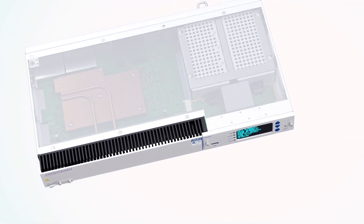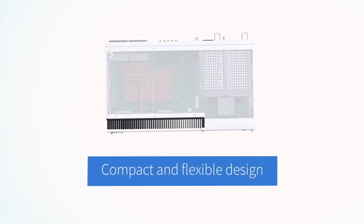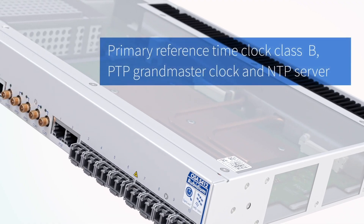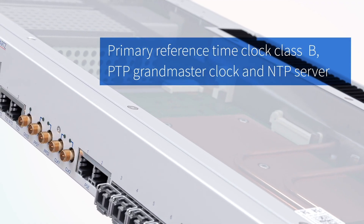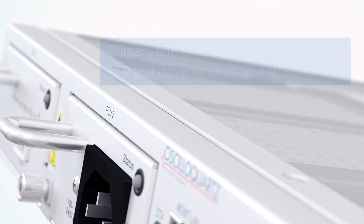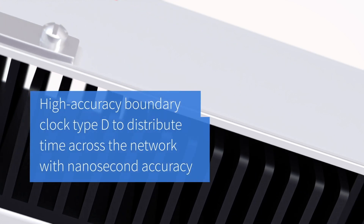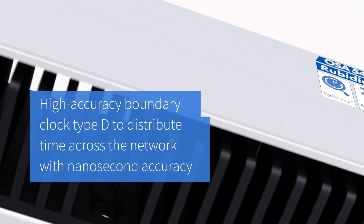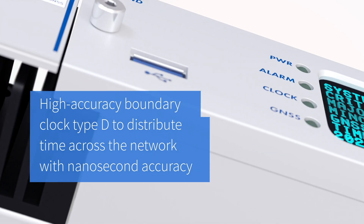Our OSA 5412 features a compact and flexible design that can be used as a primary reference time clock class B, PTP Grandmaster clock, and NTP server. It can also be used as a high accuracy boundary clock type D to distribute time across the network with nanosecond accuracy.